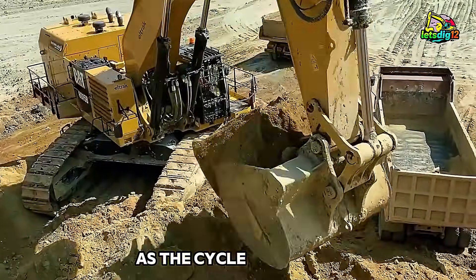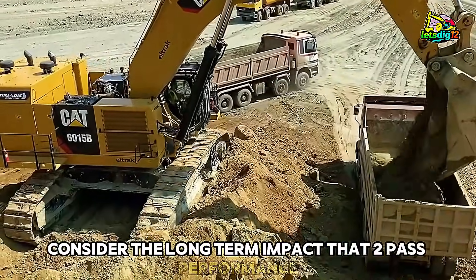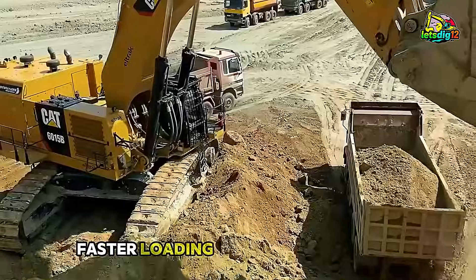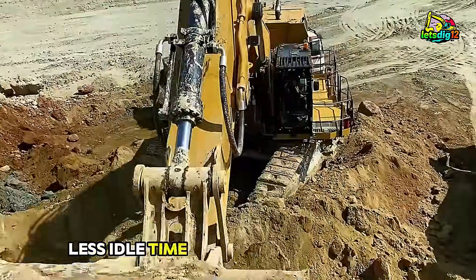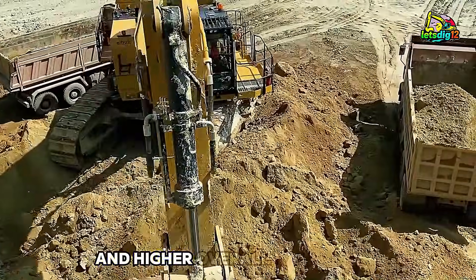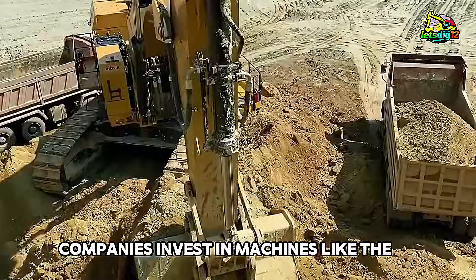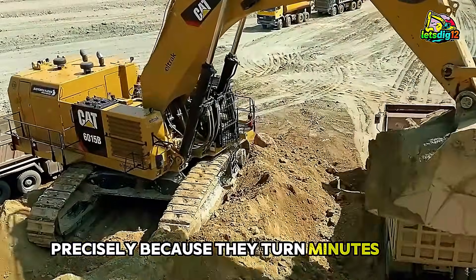As the cycle continues, consider the long-term impact that two-pass performance has on a mining operation. Faster loading means fewer trucks sitting idle. Less idle time means lower fuel costs, reduced emissions, and higher overall production. Companies invest in machines like the 6015B precisely because they turn minutes into money, shifting the economics of mining in their favor.